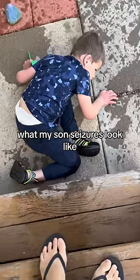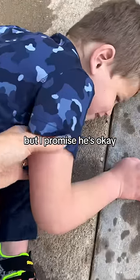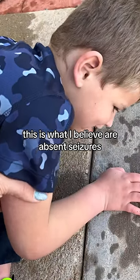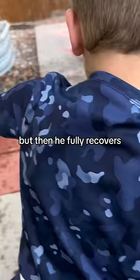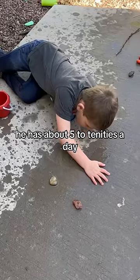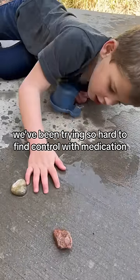This is what my son's seizures look like. I know this looks really scary but I promise he's okay. These are what I believe are absent seizures, where Griffin will actually lay down and shake for a few seconds but then fully recovers. He has about five to ten of these a day, and we have been trying so hard to find control with medication.